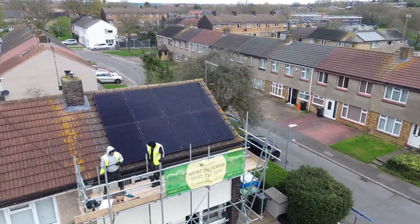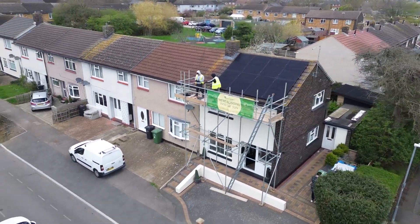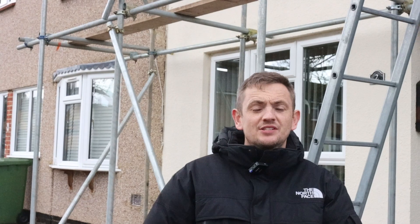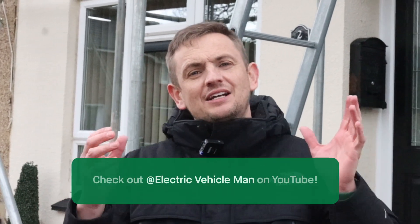Another successful install. This one is a bit different because we've done a hybrid system here. If you're looking for a quote for a hybrid system or a microinverter system, head over to heatable.co.uk. I'd also recommend subscribing to the EV Man channel, as we're doing lots of content on this install and its long-term performance down here in Essex.